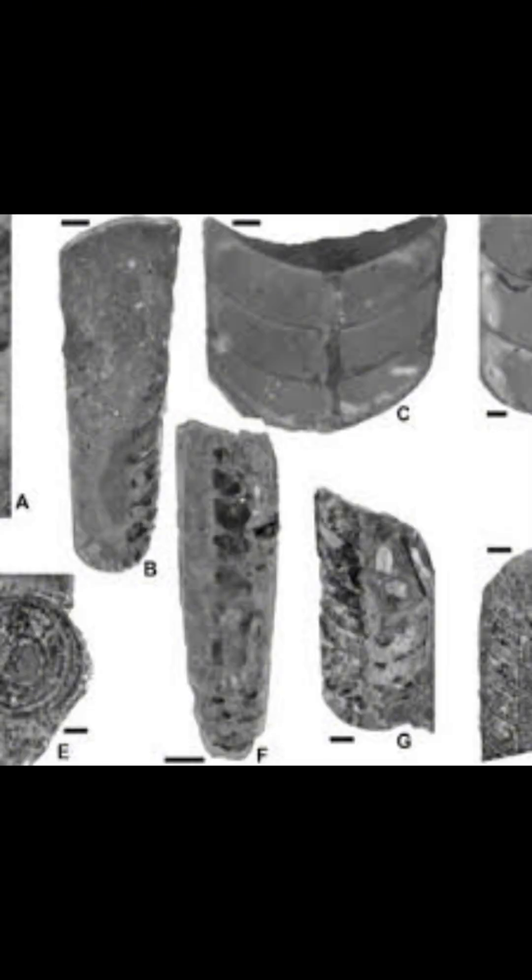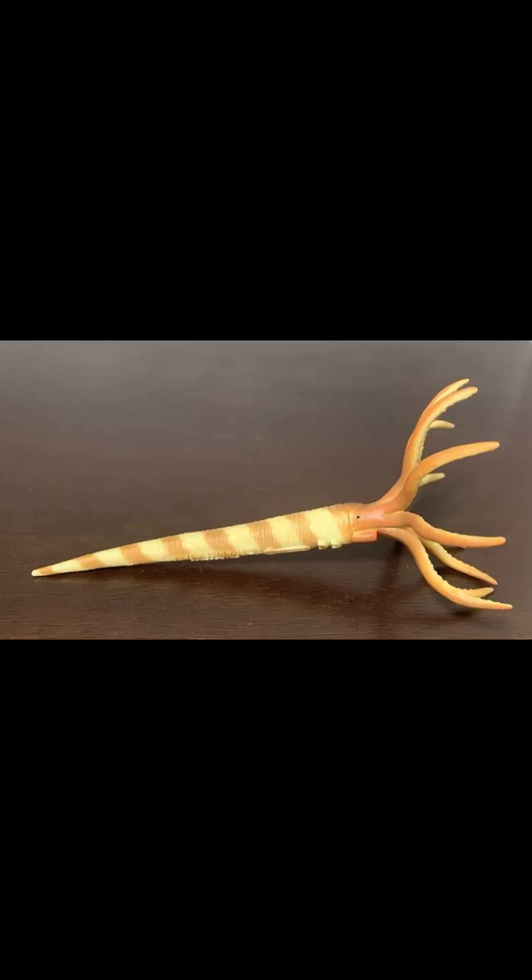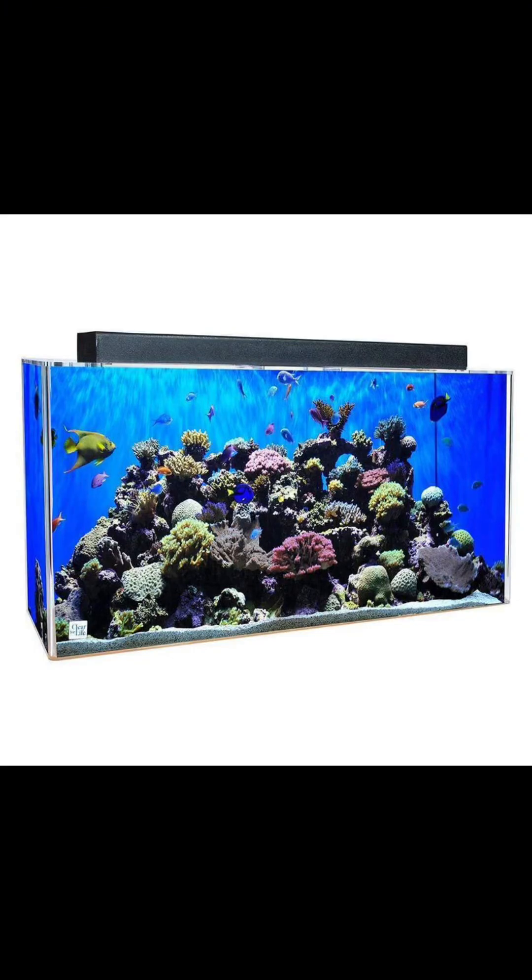Gysanocerina was a type of orthocone, and if you don't know what an orthocone is, it's basically a nautiloid born with a horn-like shell upon its head. Some orthocones actually got pretty big, but not this one. Gysanocerina got up to an inch long — not as exciting, but would still make a cool aquarium pet.